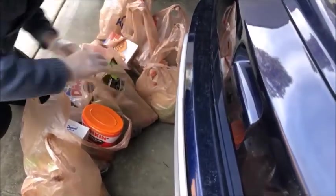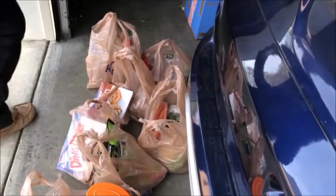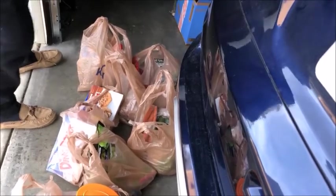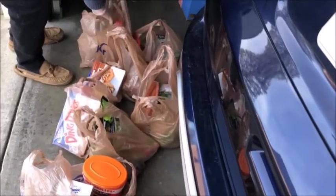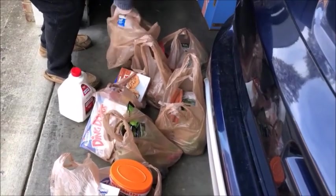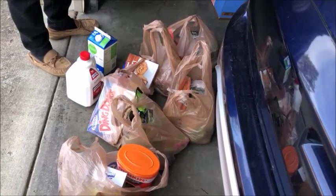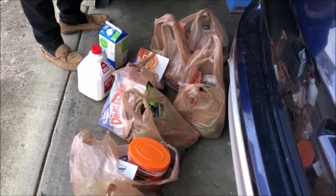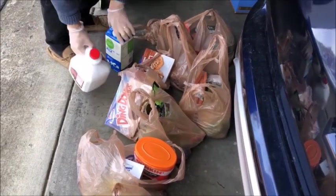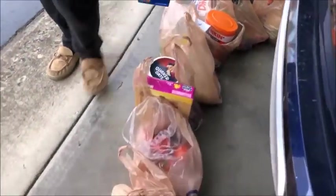Let's see where the milk is — of course it'll be on the end. Yep, there it is. If we have meat we bring it in right away, but we don't have any meat today. We need to clean everything — we take things in, put them in the sink, clean them off, make sure we're safe.